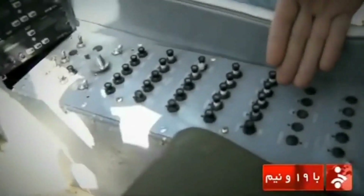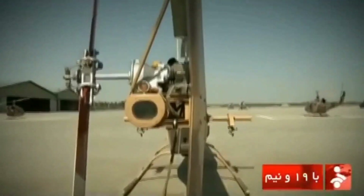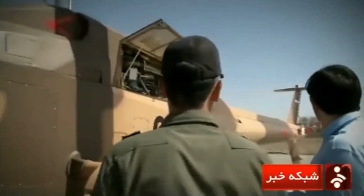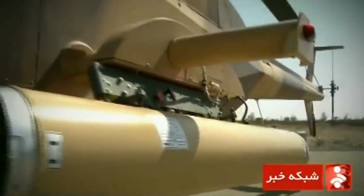Both American and French models use this engine. In recent news, the construction of an unmanned prototype of the Shah 285 was announced. Converting the Shah 285 to a drone is considered a positive development, as a single-seat combat helicopter is not very suitable for today's wars.